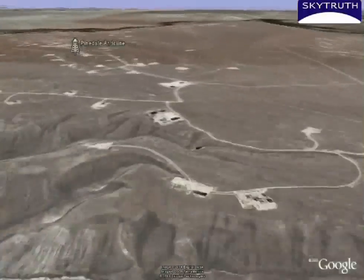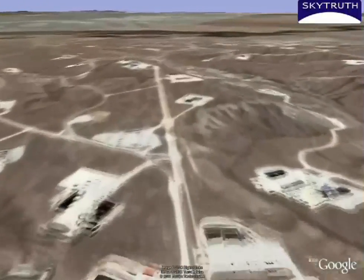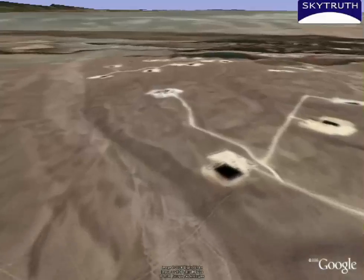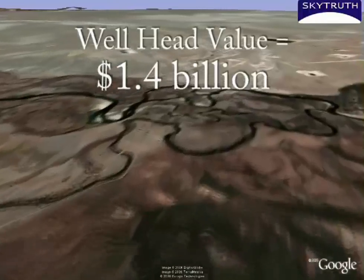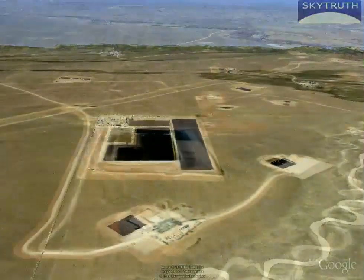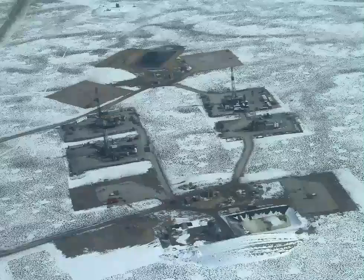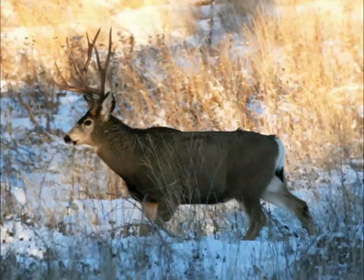The Pinedale Anticline, located just south of the town of Pinedale, is one of the most profitable gas fields in the nation. Managed by BLM, the underground mineral resources are auctioned off to the highest bidder. In 2005, the Pinedale Anticline produced nearly 187 billion cubic feet of natural gas, with a wellhead value of about $1.4 billion. In 2000, BLM authorized the industry to drill up to 900 wells. The rapid development since then has displaced wildlife, and ongoing studies funded by the gas industry and federal government showed that the wintering mule deer population on the Anticline has fallen by 46% since drilling started in 1999.